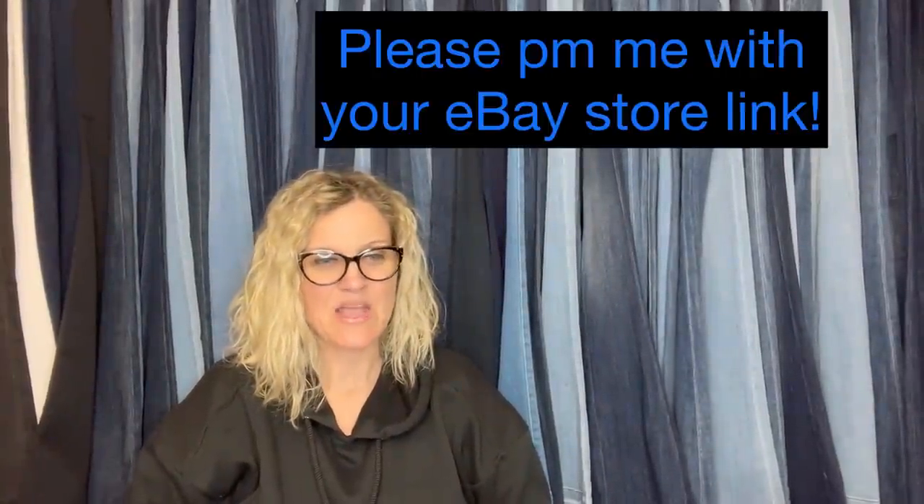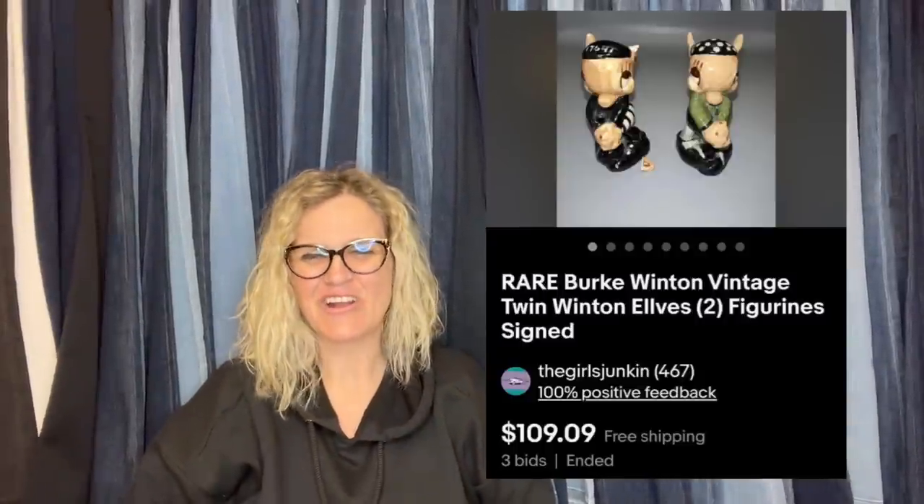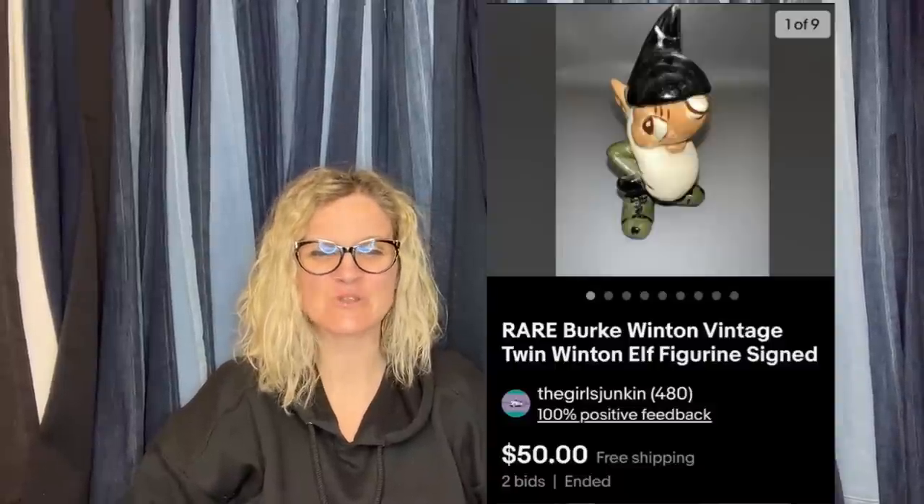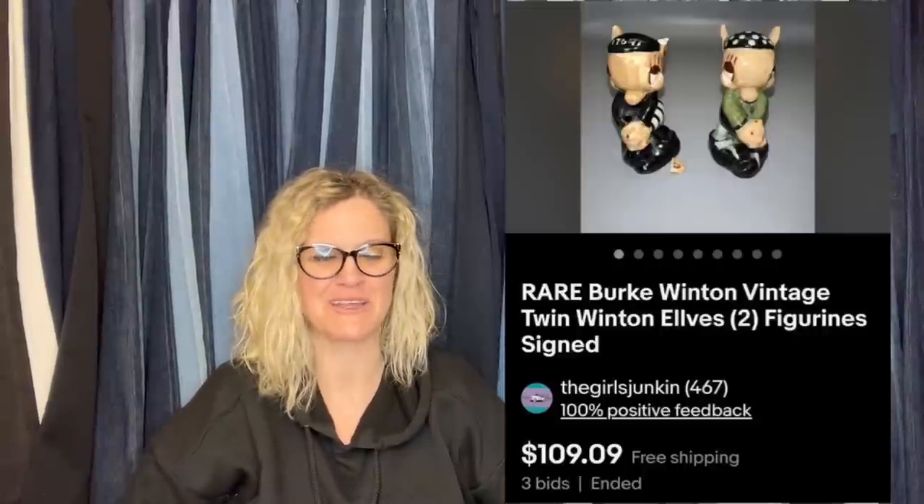This one comes from The Girls Junkin and the items were free from senior bingo — thanks grandma! Started auctions at $50. One sold for $109.09 with three bids, the next sold for $50 with two bids, and the last sold for $81 with five bids, all to the same buyer who paid shipping. They are Burke Winton Vintage Twin Winton Elves Figurines.